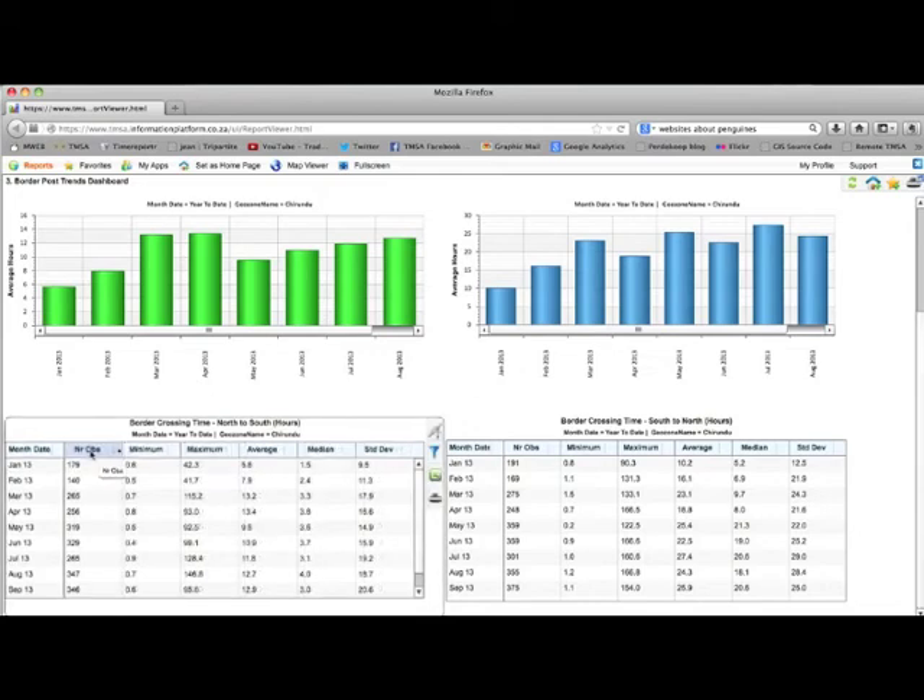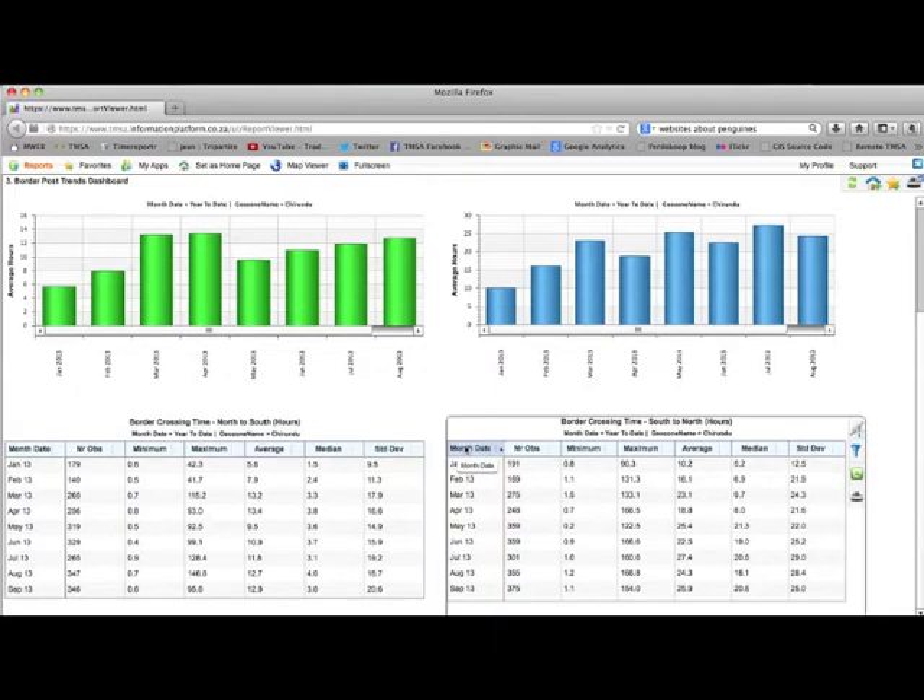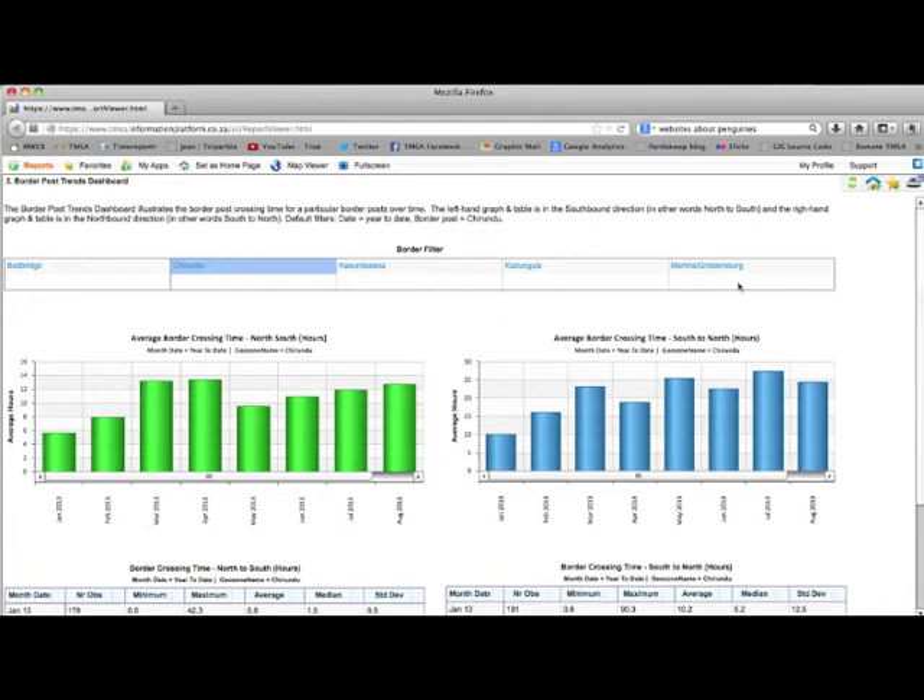The tables below the graphs give additional information about border crossing times. This includes the number of observations, the minimum and maximum crossing time, the median border crossing time, as well as the standard deviation. This provides valuable context for the average border crossing time data provided in the graphs above.